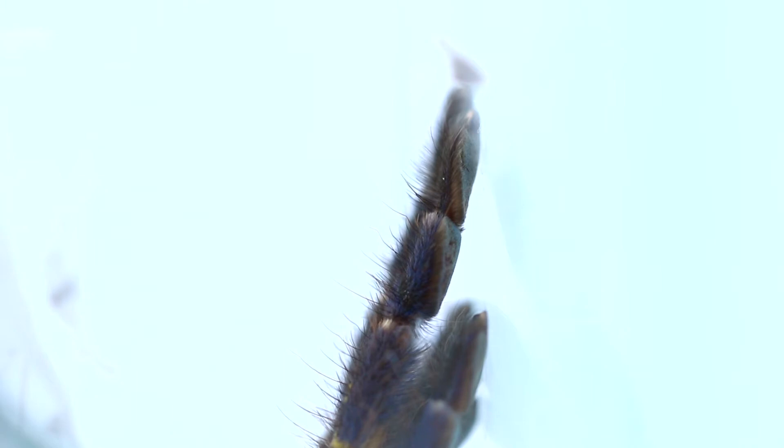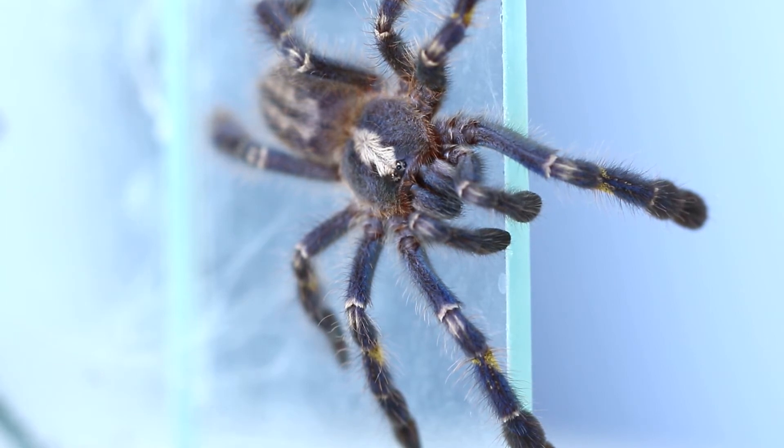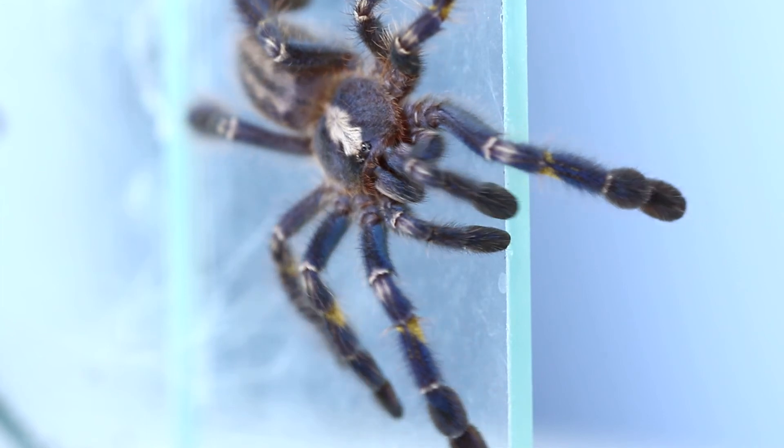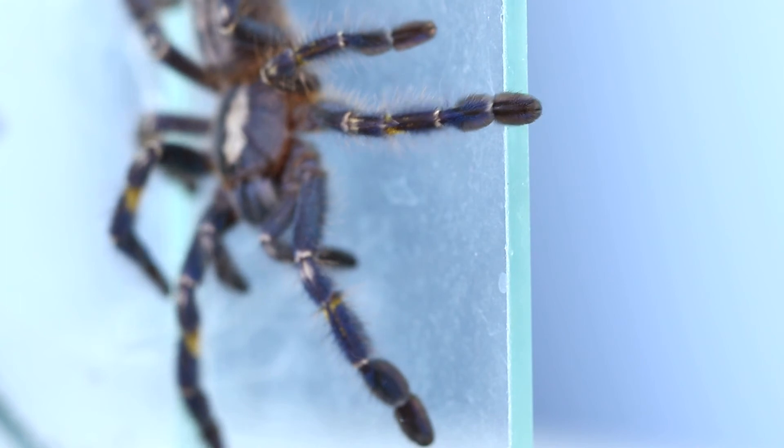This species doesn't bite readily — they will rather flee than bite you — but if they do bite you, the venom is medically significant. The venom may produce a heart rate increase, followed by sweating, a headache, stinging, cramping, and swelling, and these effects can last up to a week. So please do not handle these with your hands.